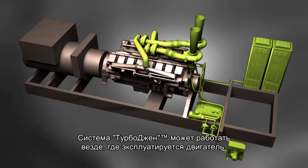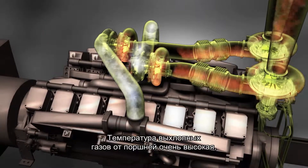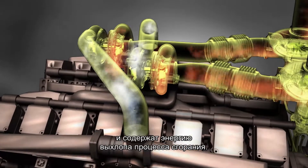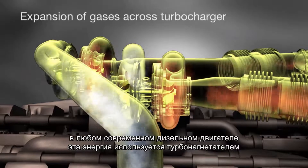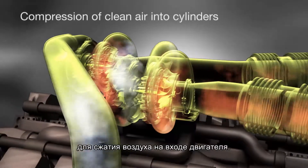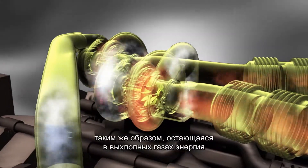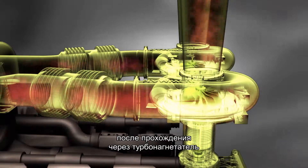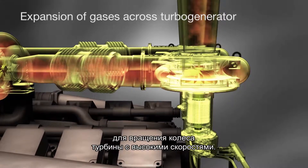The TurboGen system works whenever the engine is in operation. The exhaust gases from the pistons are extremely hot, under great pressure, and carry waste energy from the combustion process. This energy is used by the turbocharger in any modern-day diesel engine to compress air into the inlet of the engine. In the same way, the energy remaining in the exhaust gas after passing through the turbocharger is expanded across the turbo generator to rotate the turbine wheel at high speeds.